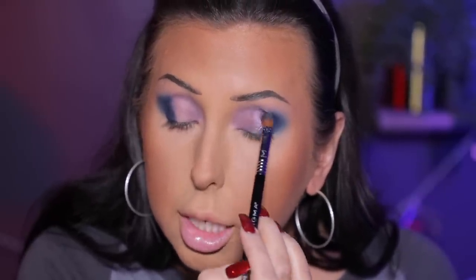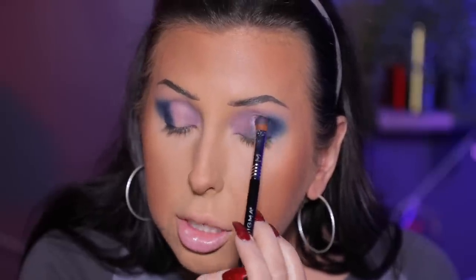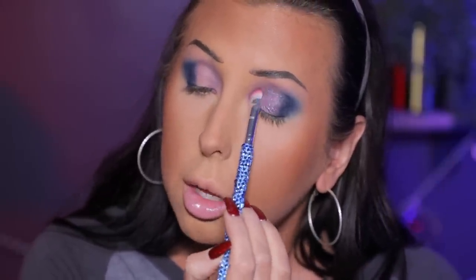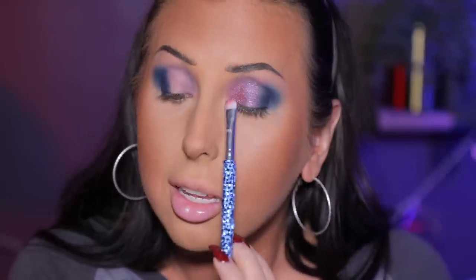Everything I use I'll link in the description box. I keep that shade right in the center of my lid, then take the shade Romeo on a blend brush for the inner corner of my lid — a very dense flat brush that's perfect for that small area. Depending on how I move the light I can see the different reflex — it looks so red from one angle, then shifts when I move. I love that so much.